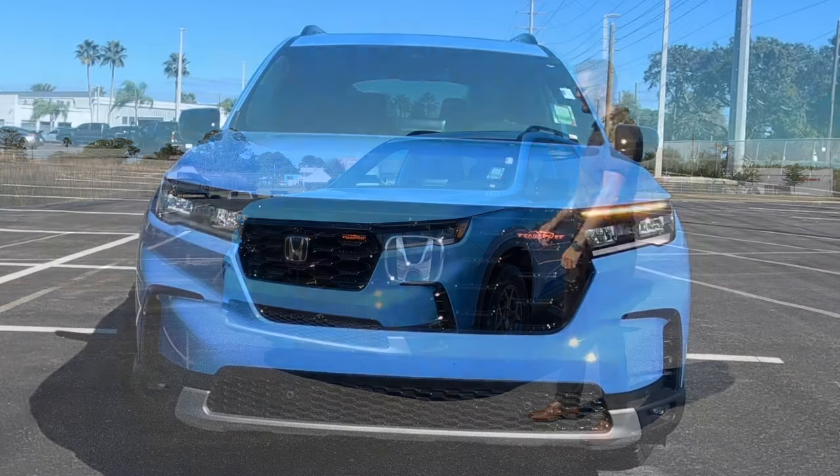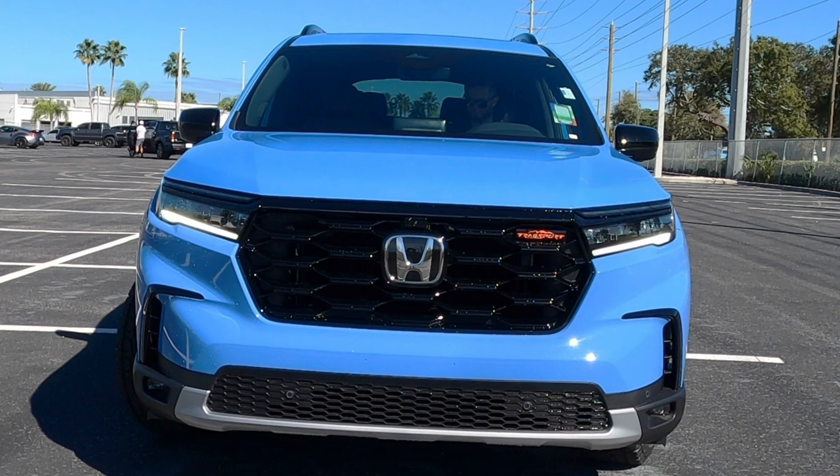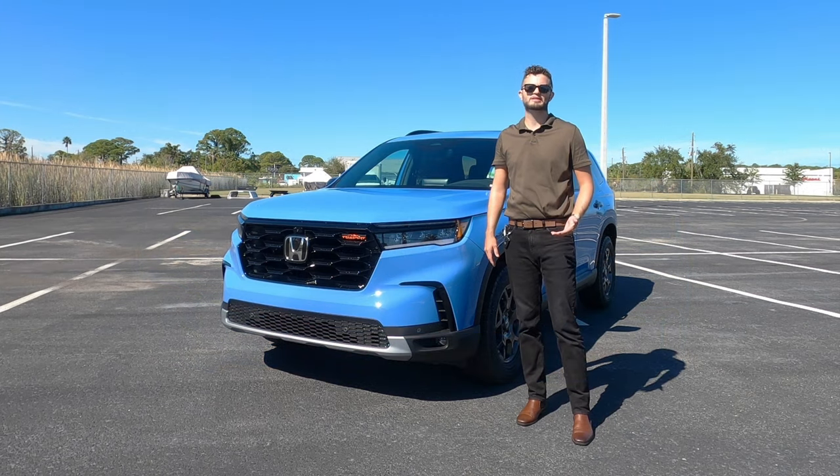Up front you get LED headlights and daytime running lights. The gloss black highlights this Diffuse Blue Pearl found in the enlarged grille, which became wider last year to give more of a sleek yet boxy profile, giving a more truck-like stance.